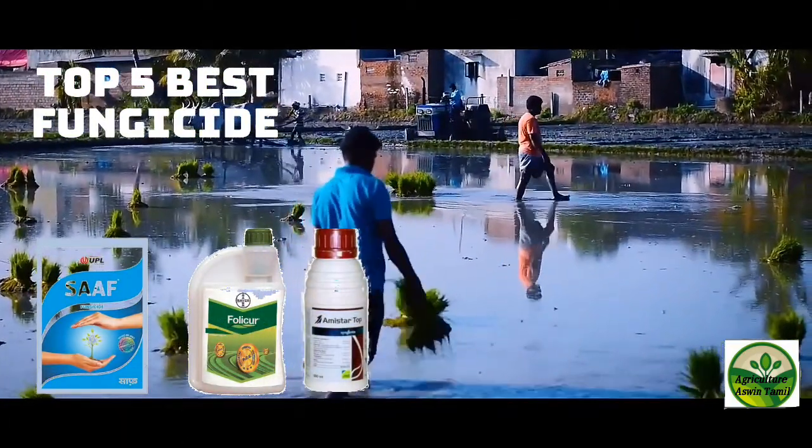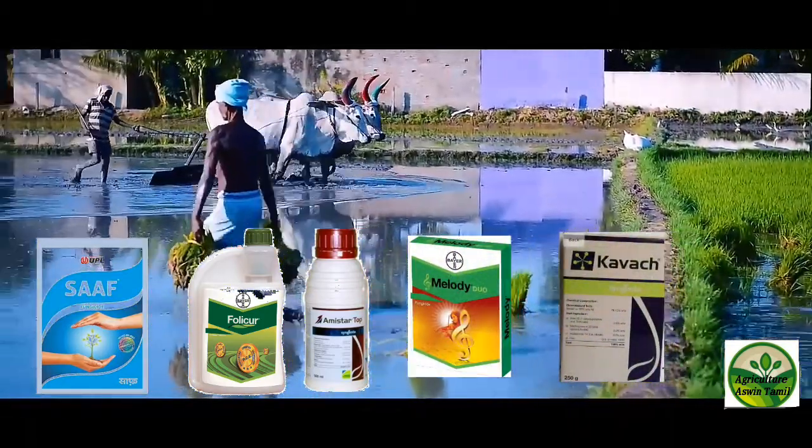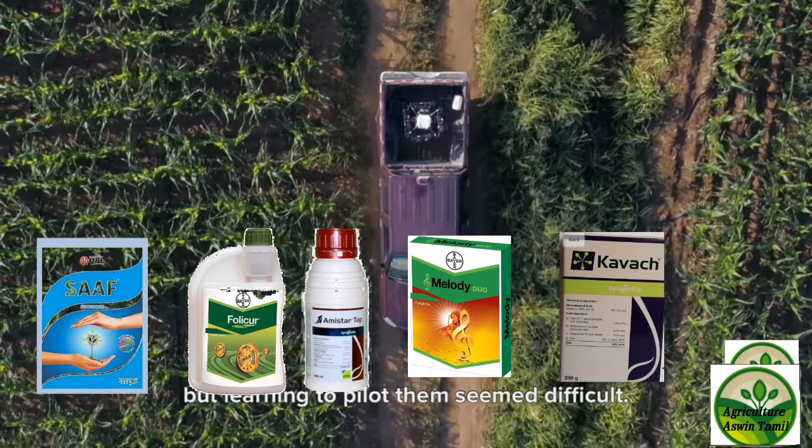If you look at these fungicides over 3 to 5 years, you can see 100% results from these fungicides.